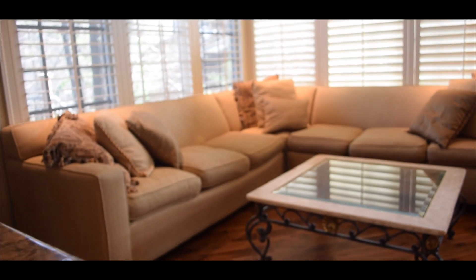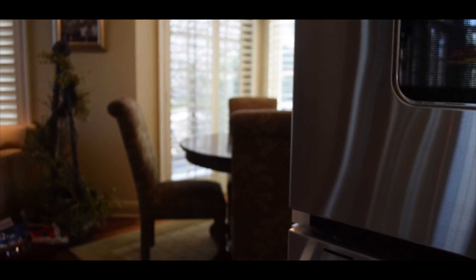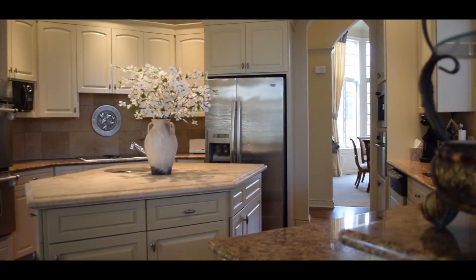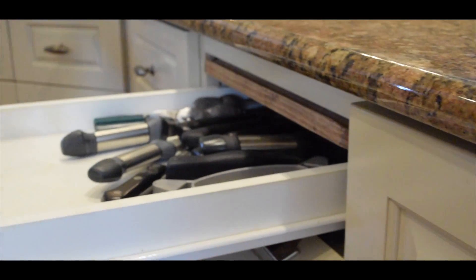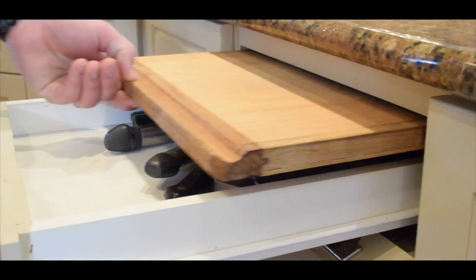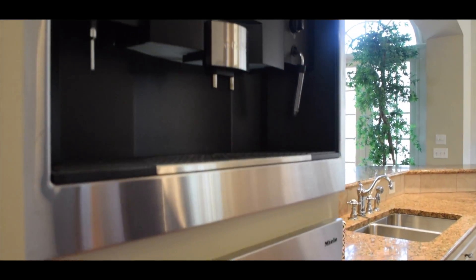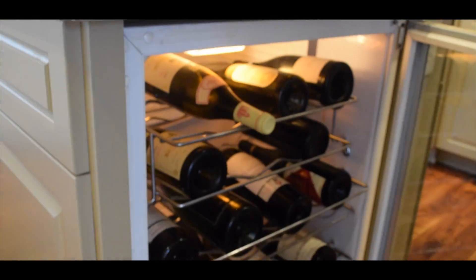We all know the kitchen is the congregation point in every home, and this chef's kitchen does not disappoint. It includes an informal family area and also an eat-in space, allowing everybody to be together. There are a number of really cool, unique features that you don't find in most homes, including the knife and cutting board drawer, a vegetable sink in the center island, a built-in Miele espresso machine, and an oversized wine and beverage cooler hidden away in the island.